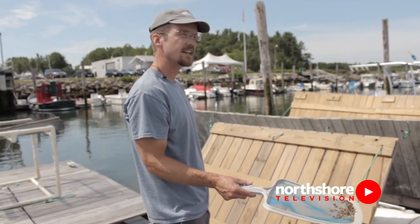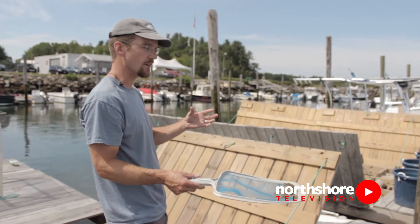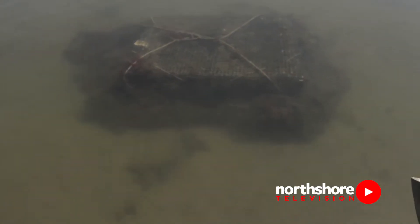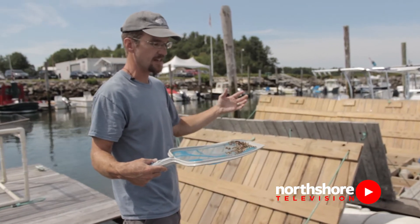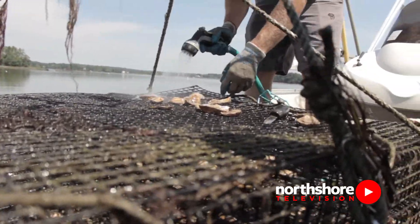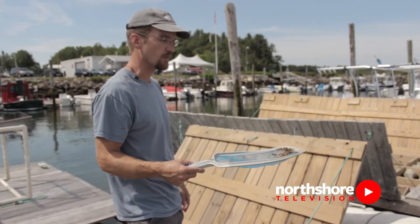This is the size that's actually ready to go out onto the farm. These will go into mesh bags — four millimeter mesh bags. The name of the game is to constantly get them onto larger mesh sizes, so they get more flow and they'll grow faster.